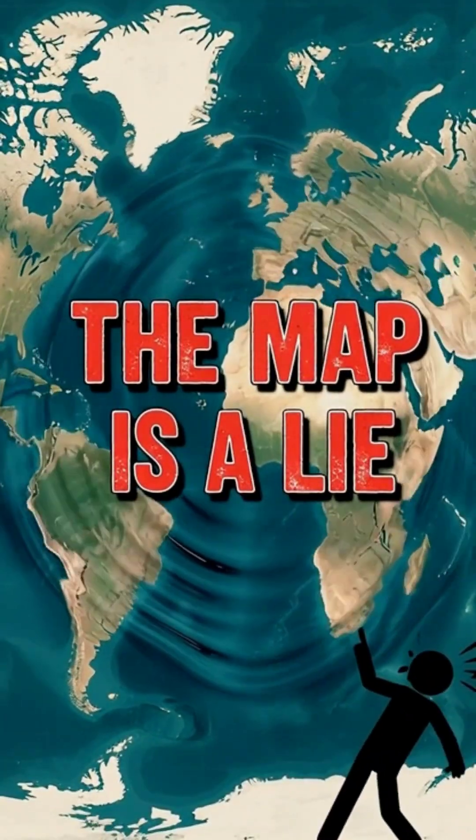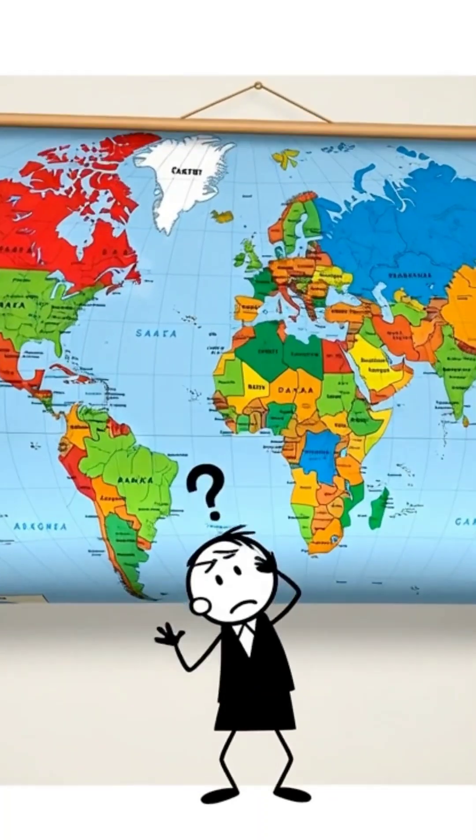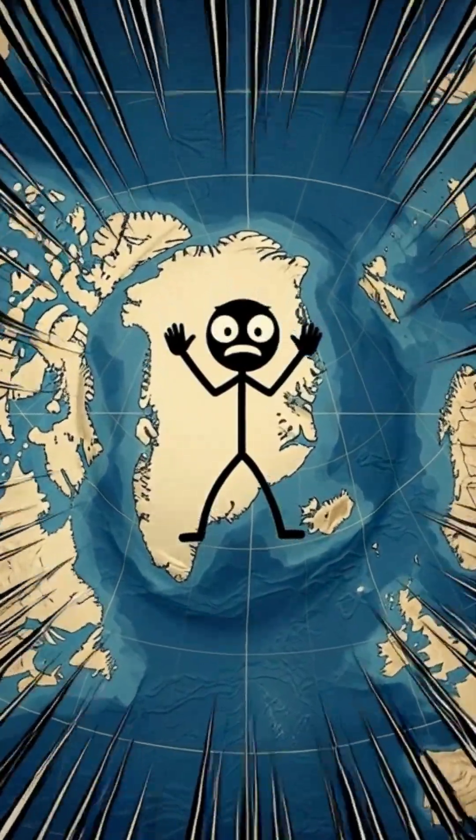Everything you learned about the world's map is wrong. You've been looking at this map your entire life, but it's one of the biggest geographic illusions ever created. Greenland looks massive, right? Almost as big as Africa.